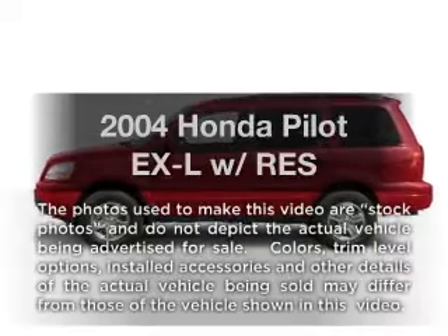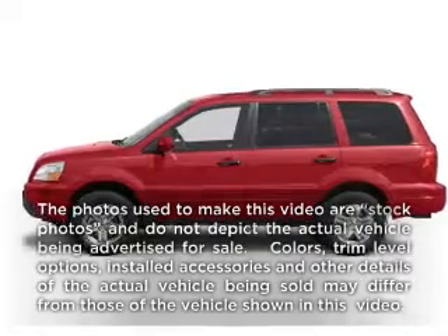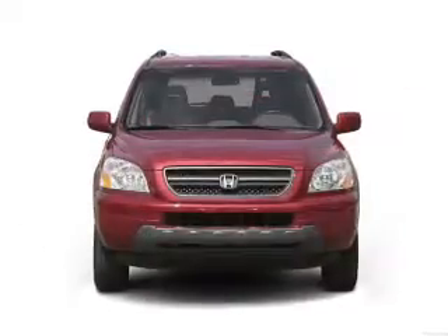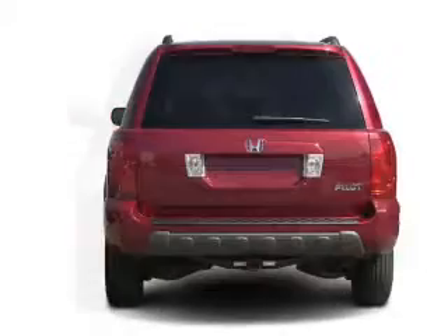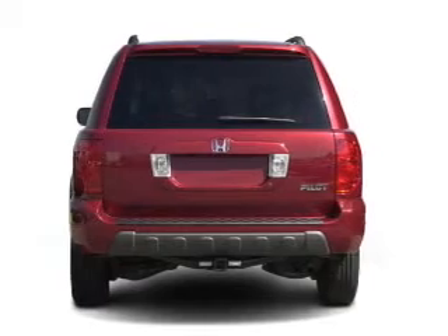Presenting the 2004 Honda Pilot. If you're looking for an automobile with great attributes, look no further. With a reliable 6-cylinder engine connected to a smooth shifting 5-speed automatic transmission, premium wheels lend a distinctive appearance.